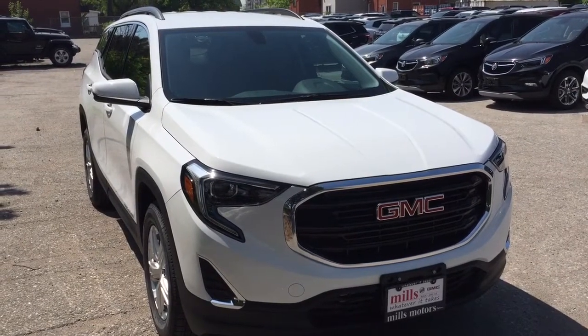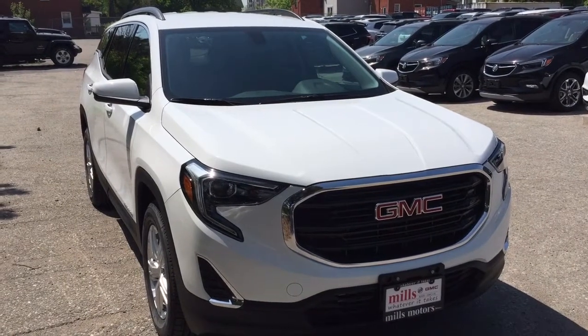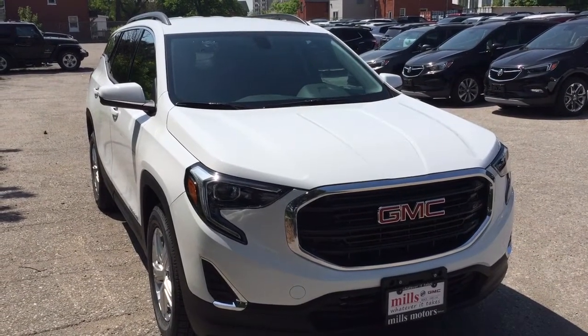If you want to give this one a test drive, come on down to Mills Motors — we're at 240 Bond Street East in Oshawa, and we always do whatever it takes.